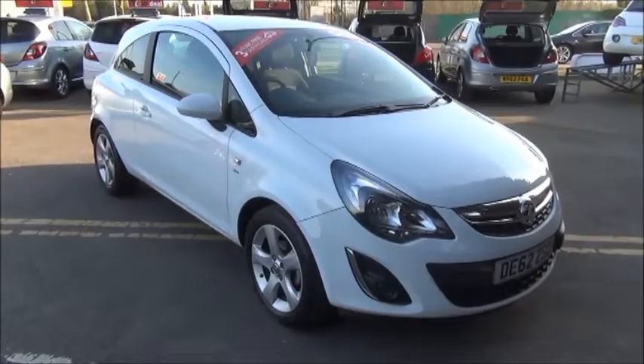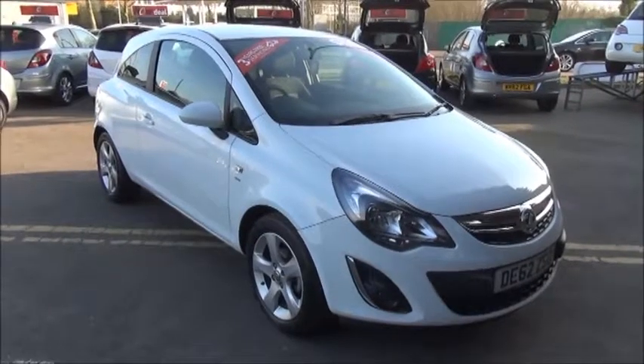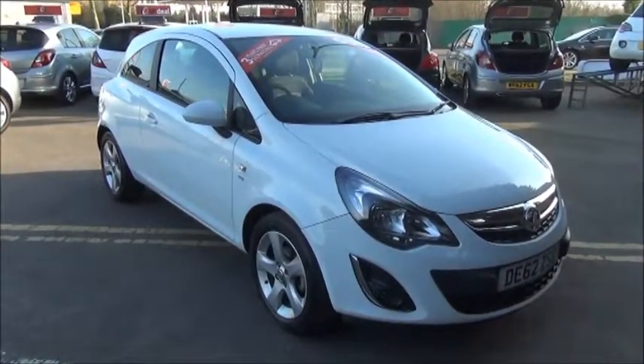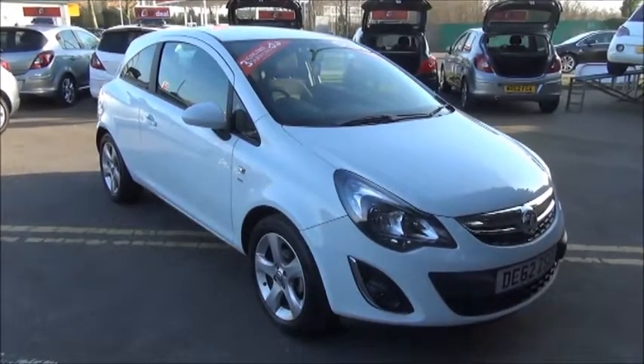Welcome to Now Vauxhall. Here today we have a Vauxhall Corsa 1.2 SXI with air conditioning. It's a three-door and is fitted with a manual transmission, finished in Glacier White. The car was registered in January 2013 and as you can see is on a 62 plate.